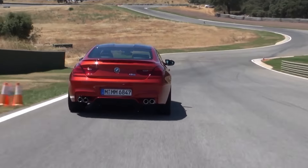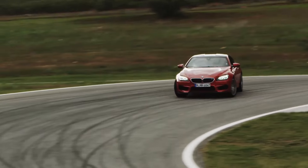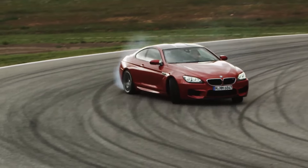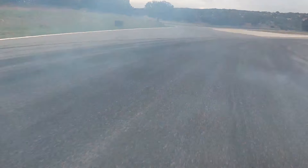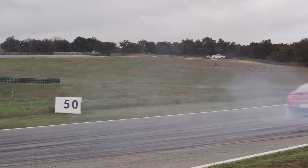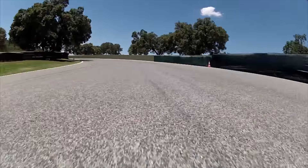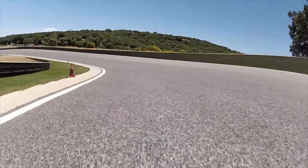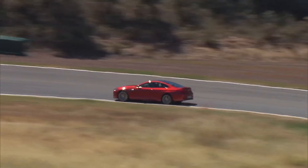The M-specific chassis with front and rear axle kinematics guarantees the M-typical driving experience. The complete handling character of the new BMW M6 is, as expected, very sporty. Tested on the Nürburgring circuit, the in-depth expertise from the racetrack comes with the new BMW M6.